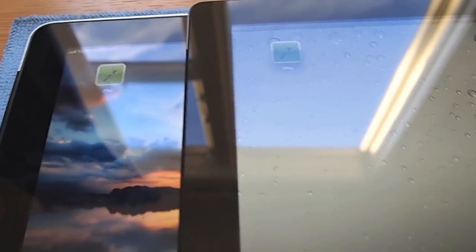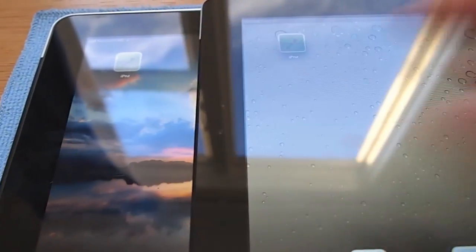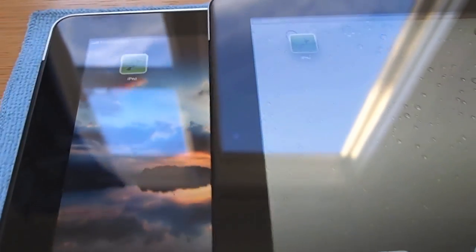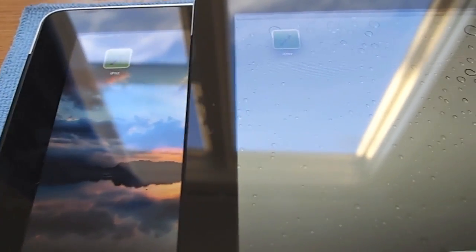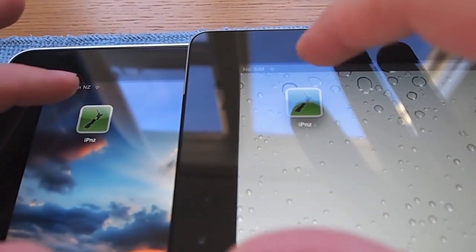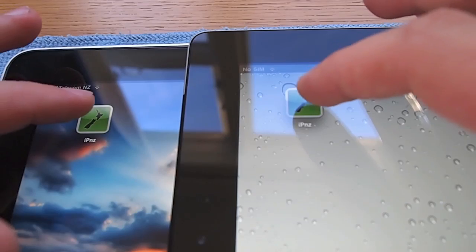Hi guys, welcome back. So I thought we'd have a look — we've got the new iPad here as you can see, and I thought we'd take a quick look at the loading speeds for Safari. So we've got two iPads on the same network, one old, one new. We're just going to press these buttons at the same time and see which one loads faster.